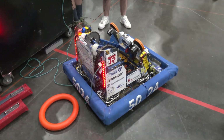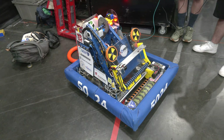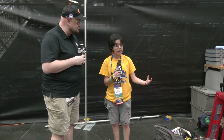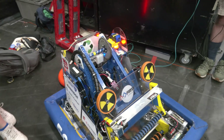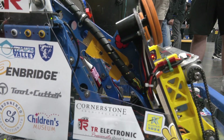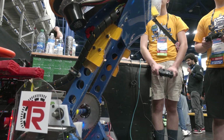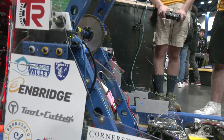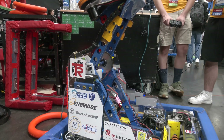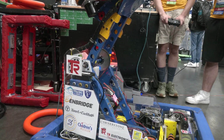Our climbing mechanism is actually attached to the arm. We hook onto the climbing mechanism using hooks on the arm, and when it pulls down using gravity it hooks onto a chain. This really helps with simplicity because it's attached to a mechanism we already had on the robot, preventing us from having to add a whole separate system. We went through many different iterations and tested a bunch of things, but settled on this because of its simplicity — we didn't have to add anything extra to the robot.